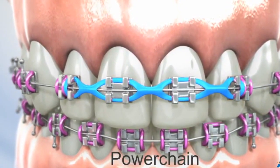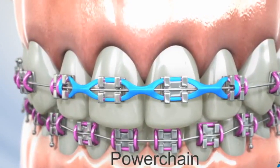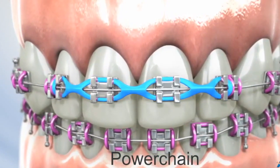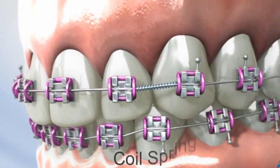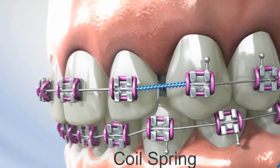Occasionally when there are spaces around your teeth we will use something called a power chain. A power chain is an elastic series of links that stretches and connects multiple braces together and closes spaces. Sometimes if we're trying to create space we will place what's called an open coil spring. This can be very important if we're trying to make room for a tooth that doesn't have space.